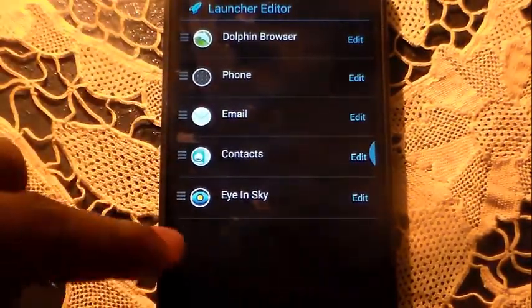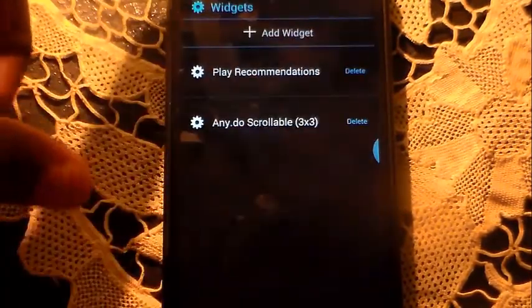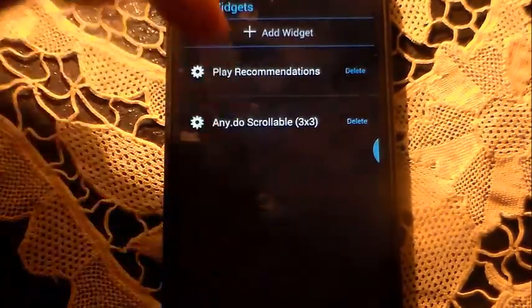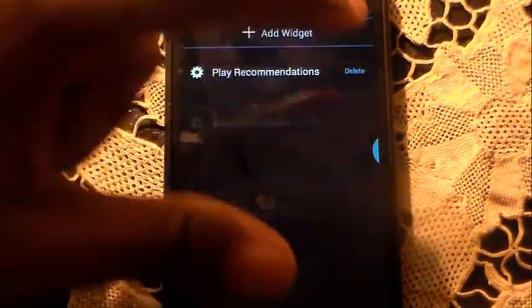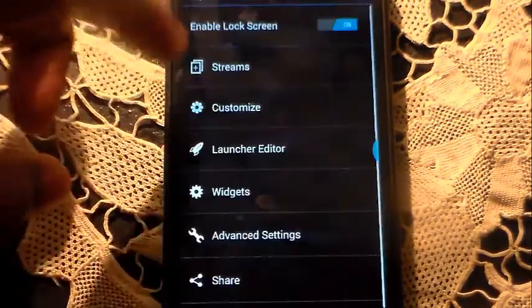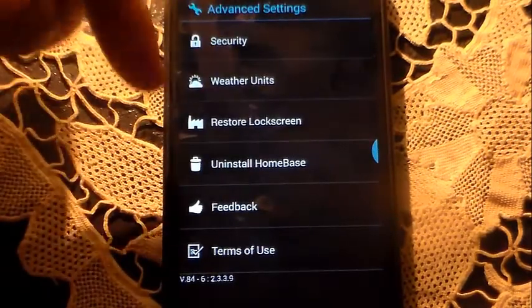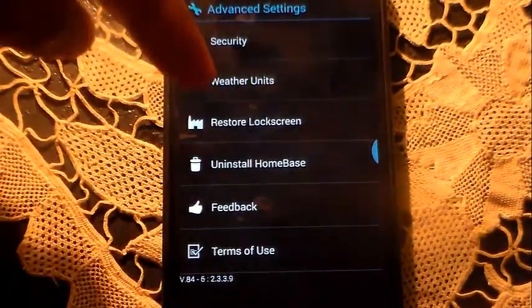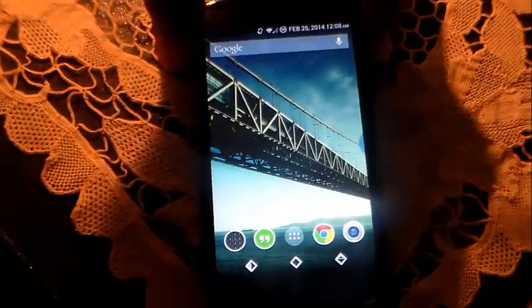We also have Launcher Editor — that's where you select what you want to launch on those icons, as I showed you before. Then there's Widgets — you can add your widgets from here as well, or delete them by tapping delete. Finally, Advanced Settings includes security, weather units, restore lock screen, uninstall Home Base, feedback, and more.